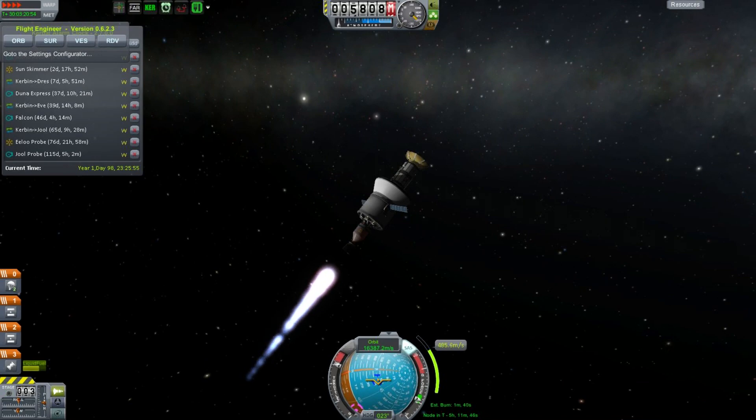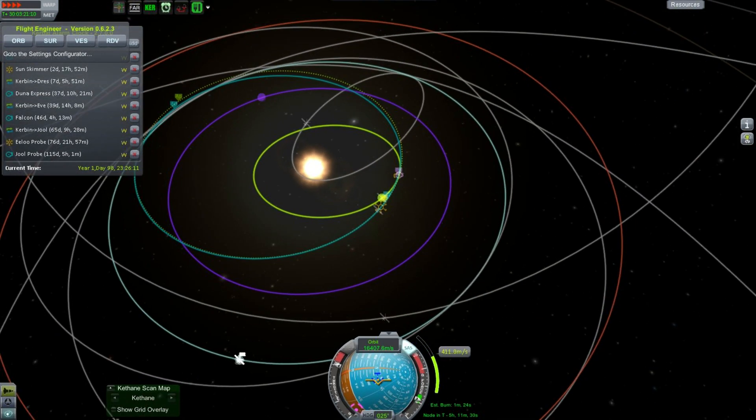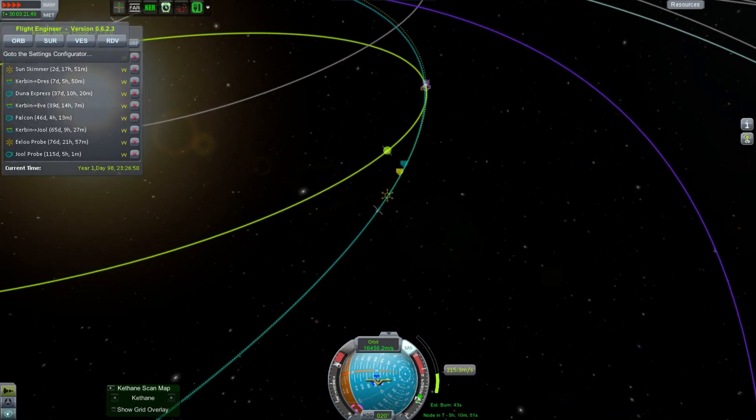Hello, it's Scott Manley here with episode 34 of Interstellar Quest and we are with our Moho return vehicle. This is the autonomous spacecraft which was going to fly past Moho, collect a bunch of its secrets and then ultimately return to Kerbin, no doubt travelling at interplanetary speeds. That's why it has a giant heat shield to protect its very small payload — the heat shield weighs more than the space probe itself.